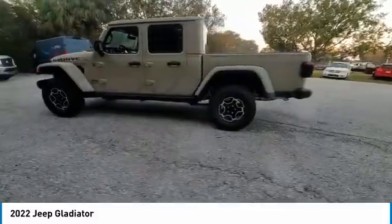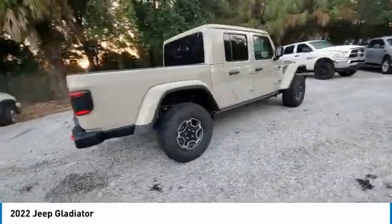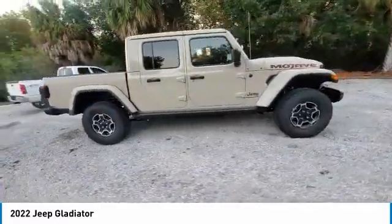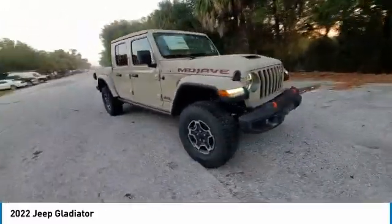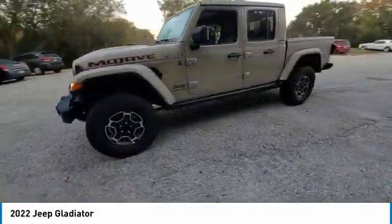This vehicle has less than 100 miles. Here are some of this vehicle's great options: electronic stability control, heated mirrors, alloy wheels, brake assist, traction control, remote keyless entry, fog lights, four-wheel disc brakes.